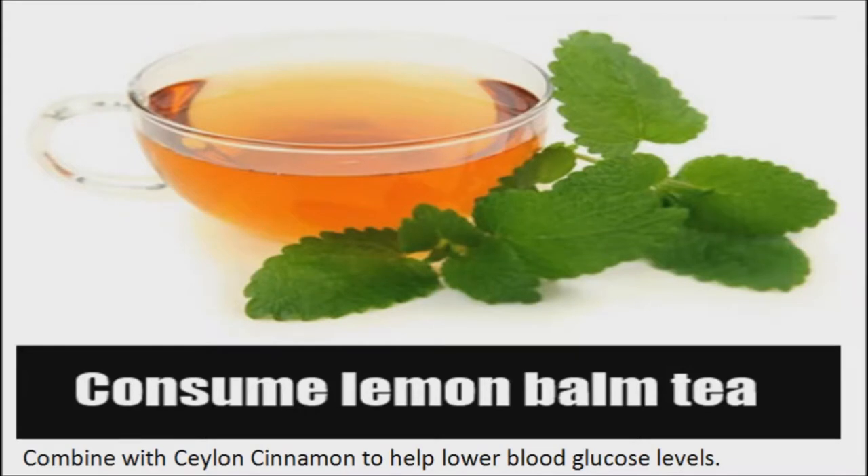Lemon balm has been shown to reduce blood glucose concentrations and improve glucose tolerance. Drink a cup of lemon balm and cinnamon tea — cinnamon also benefits diabetes by lowering blood sugar levels, so cinnamon and lemon balm can work well together.